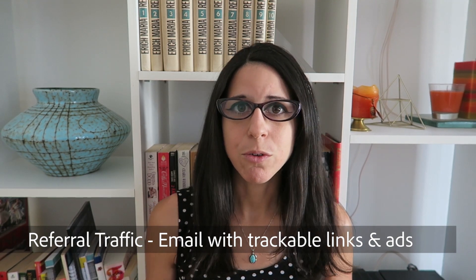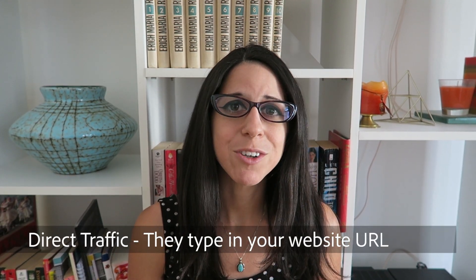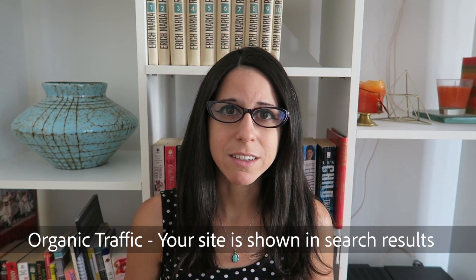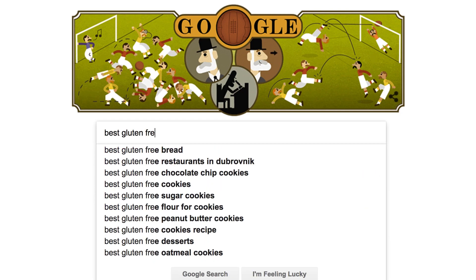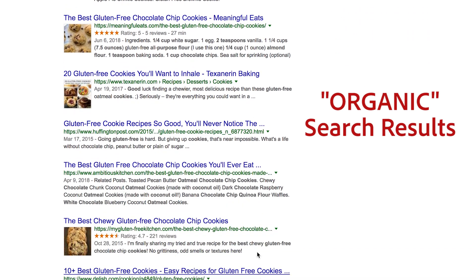Traffic can either be referral traffic — so this would be if you have an email with a trackable link or advertisements. Then there is direct traffic, which is when someone types in your website because they actually memorized it or have it bookmarked on their computer. And the third one is organic search traffic, and that is the best one. It is where people are just typing a query into the search bar, such as 'best gluten-free cookies,' and you're popping up on the first page of results — organic, meaning you're not paying for it. And that's what you really want, and the way you get organic search traffic is through SEO, through improving your SEO.